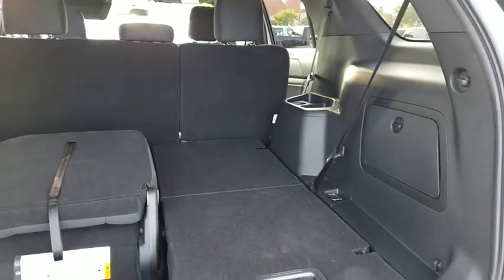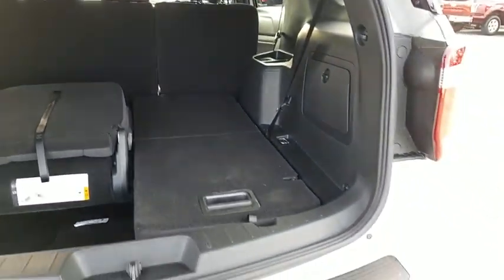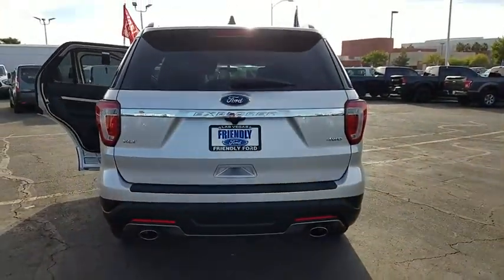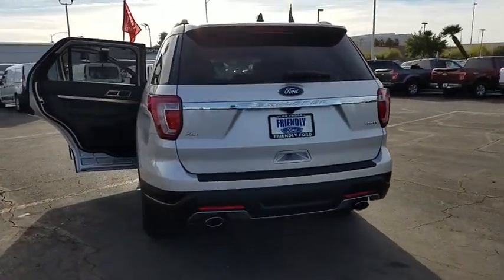Power windows, electronic stability control, trip computer, brake assist, remote keyless entry, tachometer, overhead console, panic alarm, power driver seat.